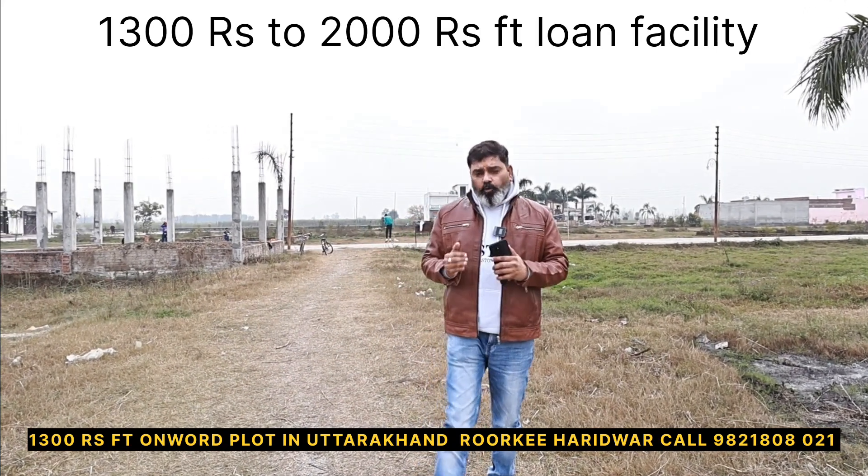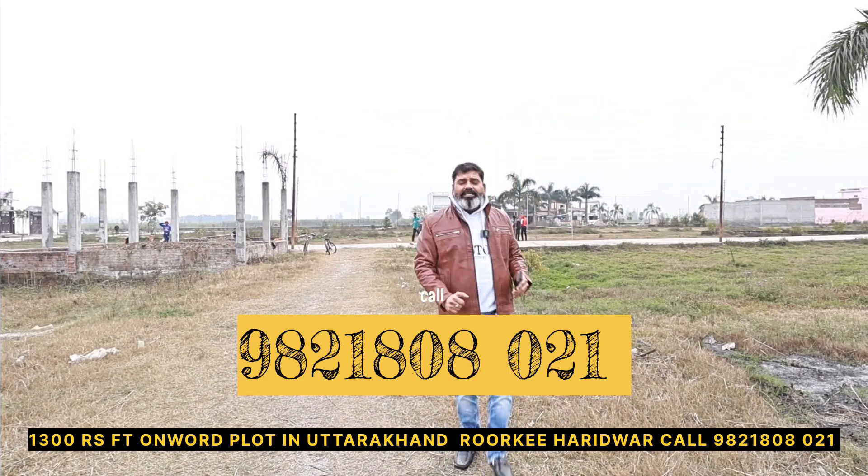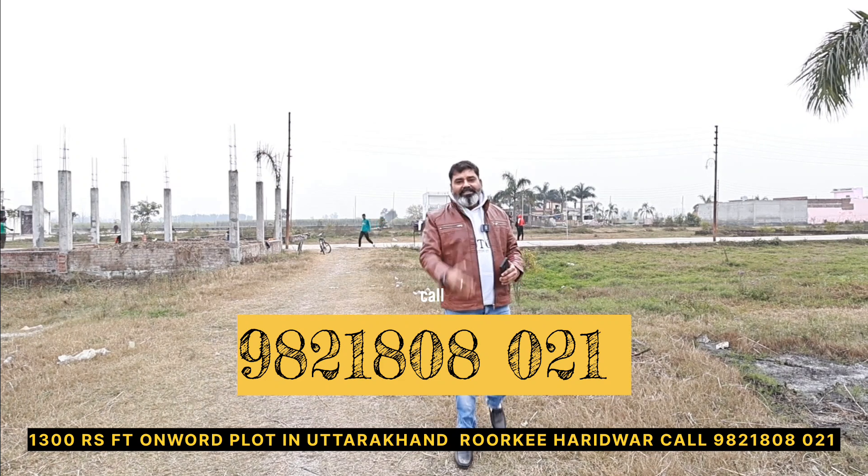The rate starts at a minimum of 1300 Rs and goes up to a maximum of 2000 Rs per square foot. So now call 9821808021. We'll see you soon. Thank you.